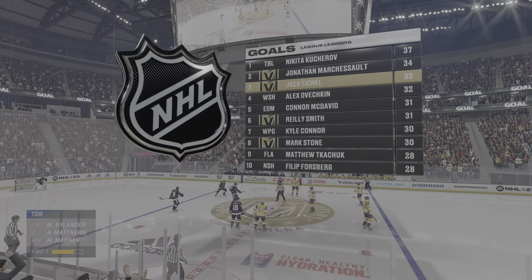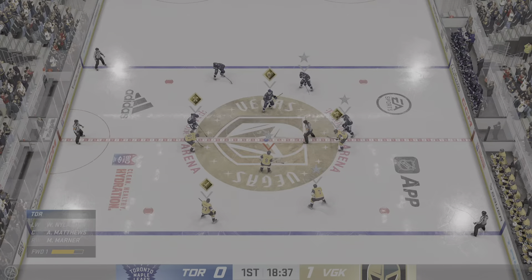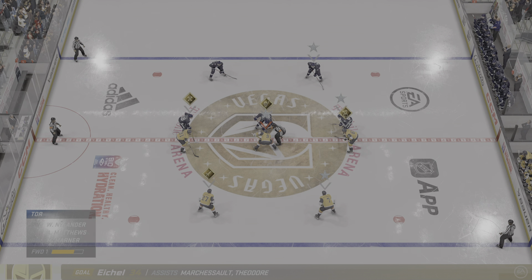Vegas draws first blood with an early opening period goal. They've got to be thrilled with that. They talked about it this morning, that they're a better team when they're in front, as most teams are. This is inside the first five minutes — they've got a 1-0 lead.